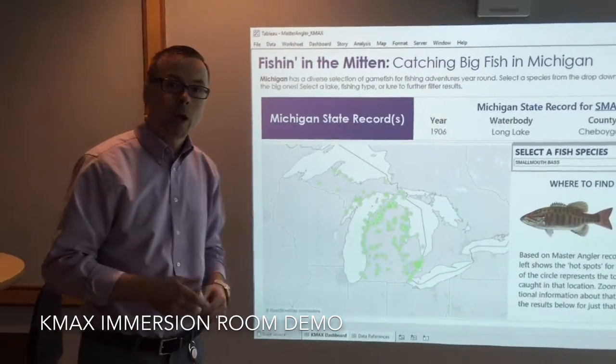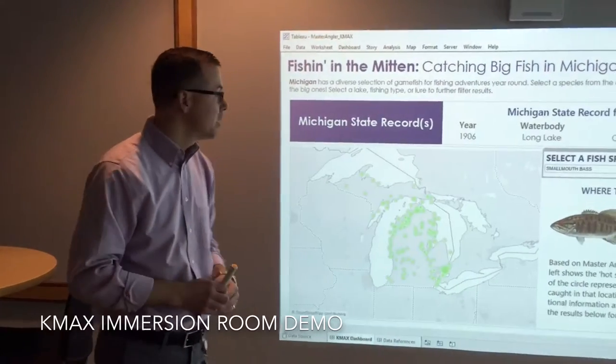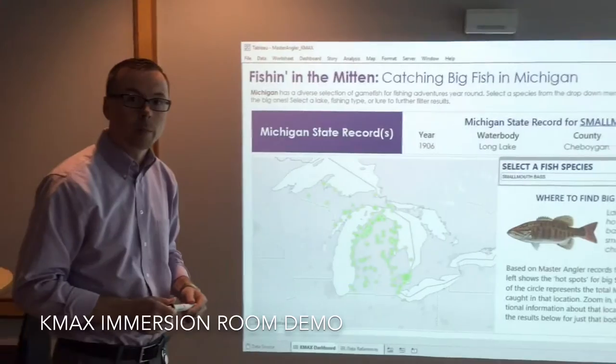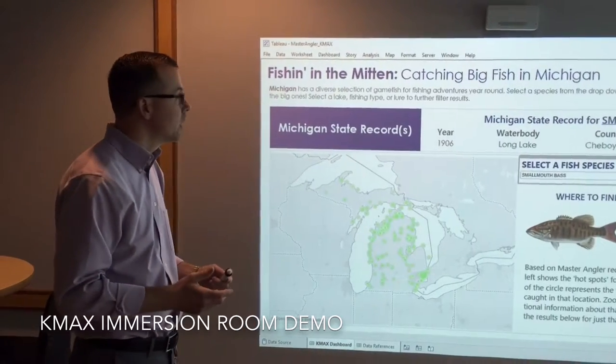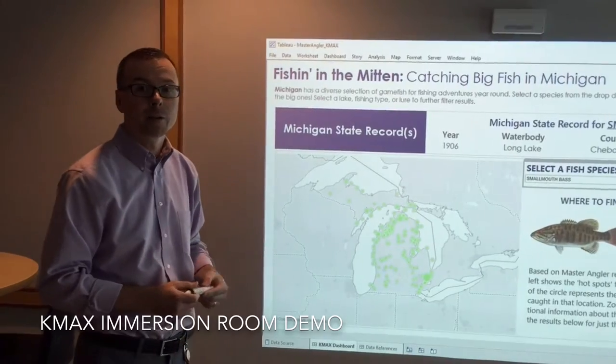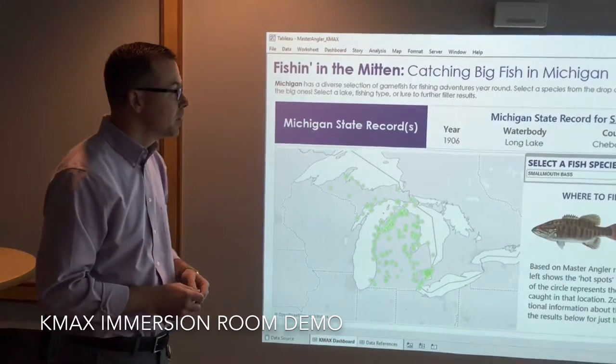Welcome to our immersion room. I'm Nolan Akerman and behind the camera is Keith Weichel. We work in the analytics and data science department at the Kellogg Company, and what we wanted to show today was the technology we put in place — what we're calling our analytics immersion room.